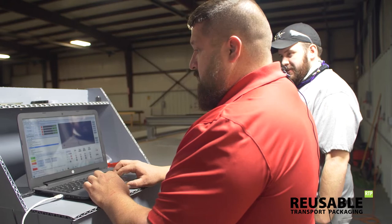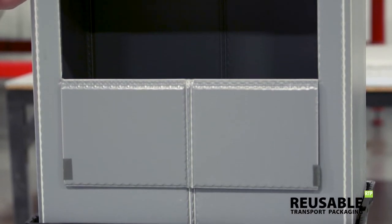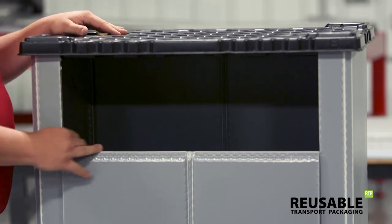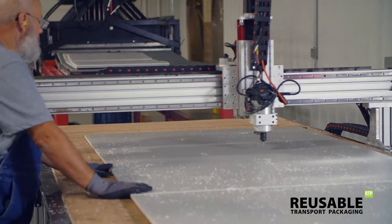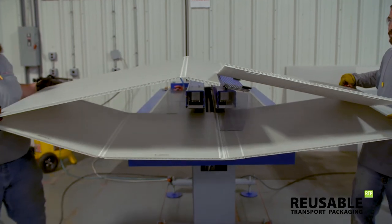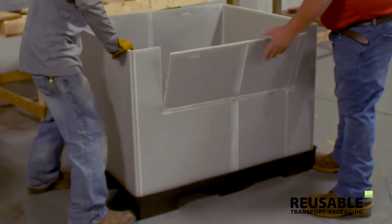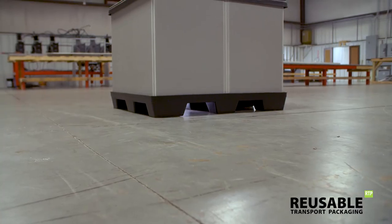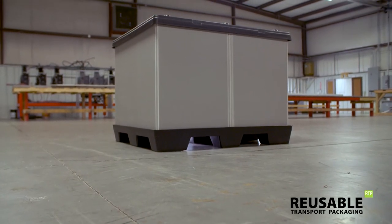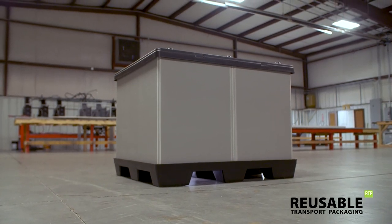Triple wall corrugated craft paper sleeves are also available. Together, the features, durability, and affordability of our sleeve pack bulk containers make them a popular solution in a wide range of industries, including military logistics, automotive manufacturing, and retail distribution. We're proud to offer these sustainable solutions to help you cut costs, eliminate waste, and improve operations.